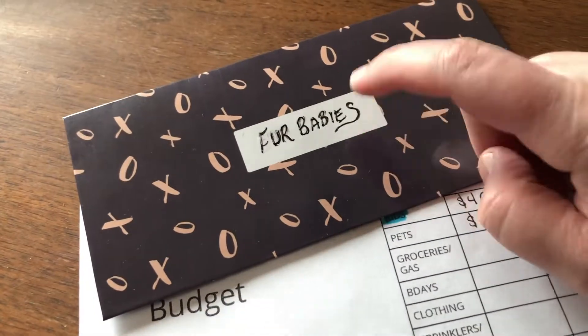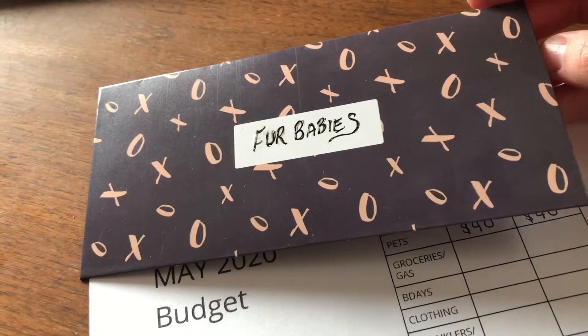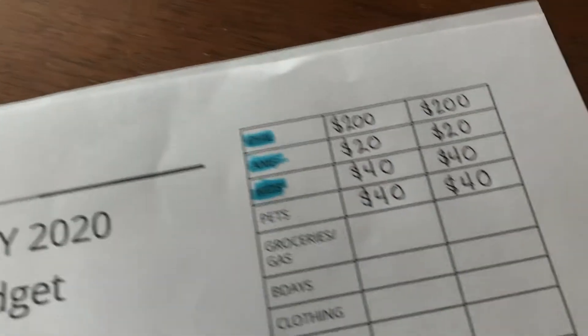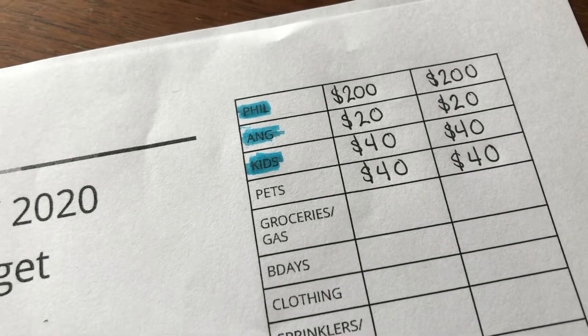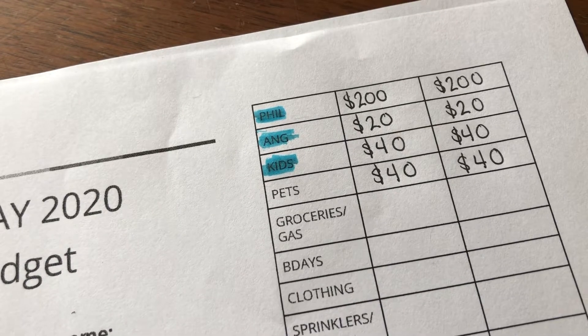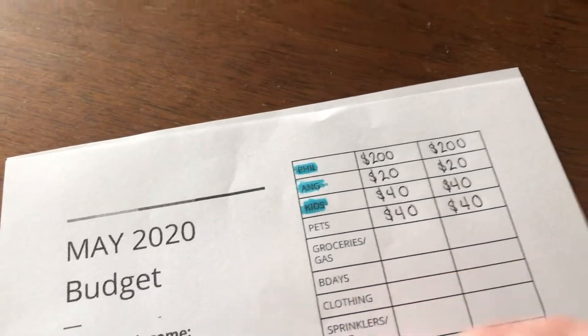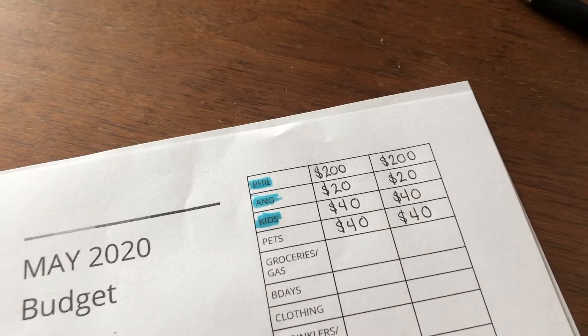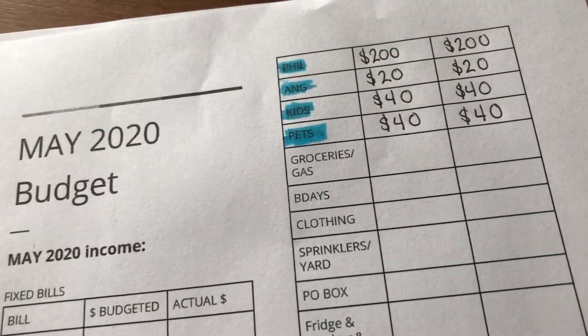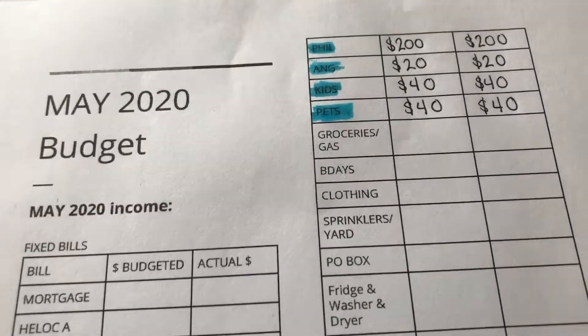The last envelope is for the pets — my fur babies! It's hard to write on this envelope but they are really cute. We use the pet envelope for groomer trips and vet visits; it functions more like a sinking fund. We have two pets so they each get $20 — $40 total per month. There's the remaining $40, and my math is right!